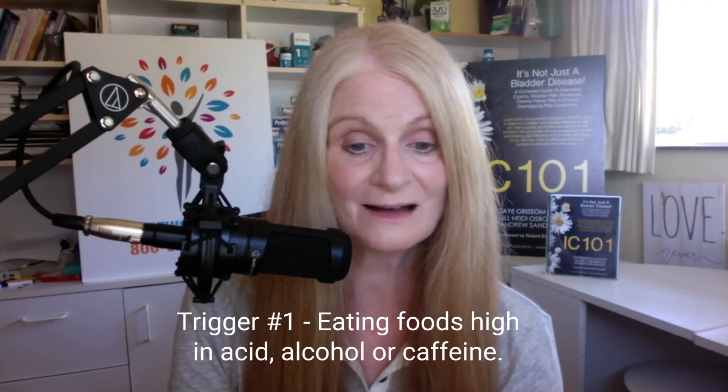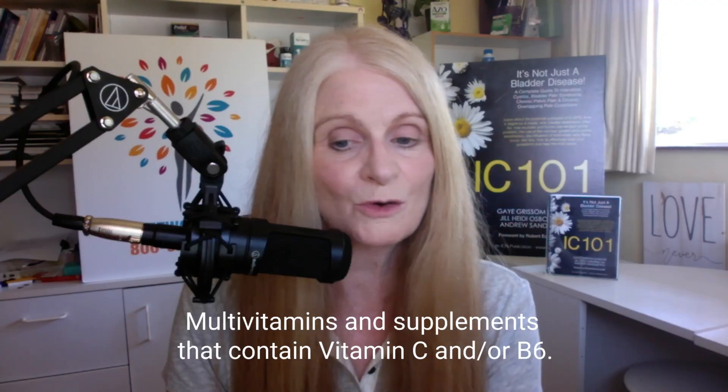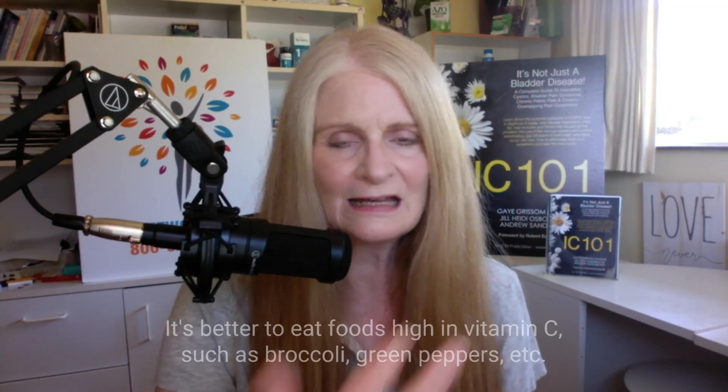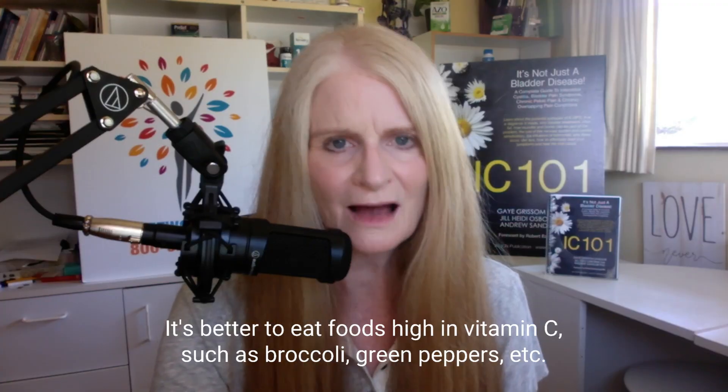So what are the triggers for a bladder wall flare? Diet — eating things that are acidic, high in acid, alcohol, or caffeine. Vitamins and supplements: any vitamin that contains vitamin C, ascorbic acid, or vitamin B6 are infamous for triggering bladder wall flares. We tend to do better with either low-acid vitamin C called calcium ascorbate, or just taking vitamins individually so we can leave out the high-acid vitamin C. It's also better to eat foods that are actually high in vitamin C, like broccoli, because it won't irritate your bladder at all.